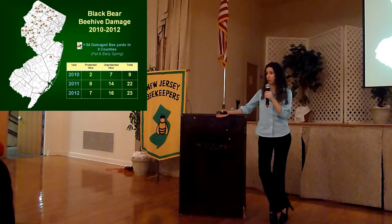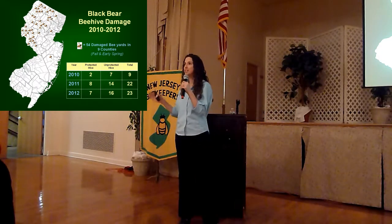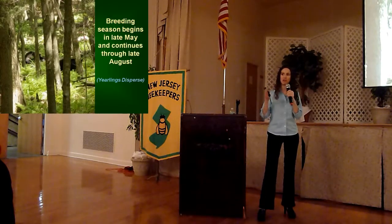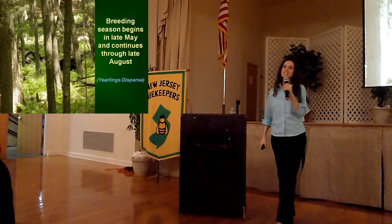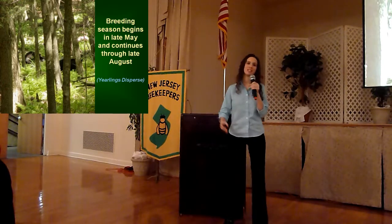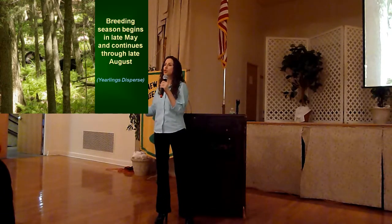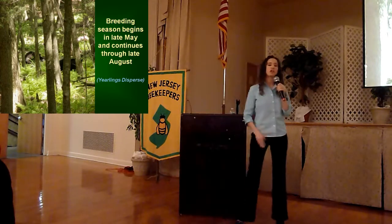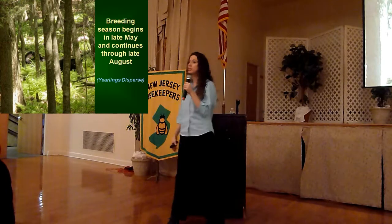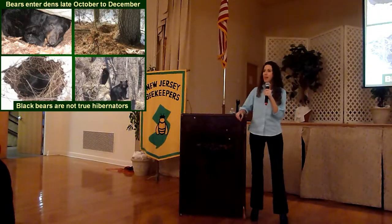Damage did occur to unprotected hives, but some folks had made efforts to put in electric fencing, and people do have to be very specific as to how that fencing is installed to make sure it's effective as a bear deterrent. There's also increased bear activity throughout the summer months with breeding season, and that is also the time of year that sub-adult black bears — about a year and a half old — are actually dispersing to find their own territory. Every June and July in some residential areas, people do see these younger bears wandering through the area, and they'll definitely look for easy food sources while they're passing through.